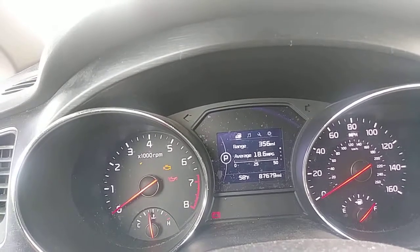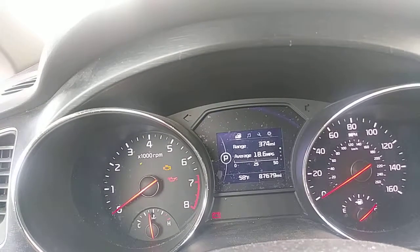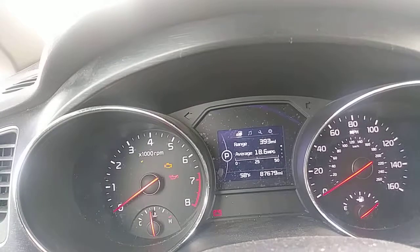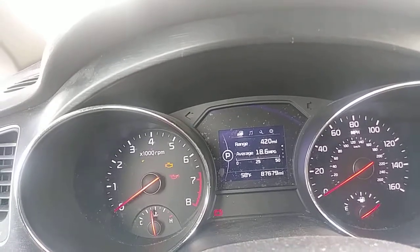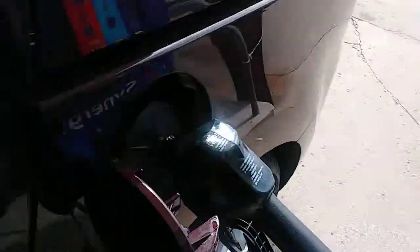I'm guessing about two and a half minutes, maybe close to three minutes, and this thing is going to be completely filled up. And at two minutes and 33 seconds, we have achieved a full tank of fuel — you can't beat that.